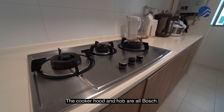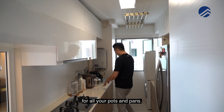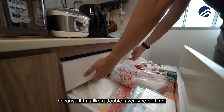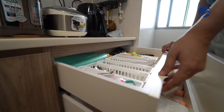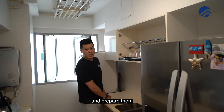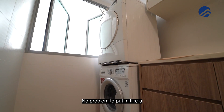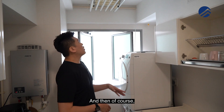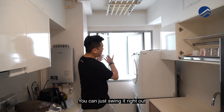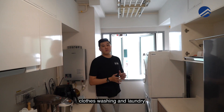The cooker hood and hob are all Bosch, so this is all very well maintained. There's a lot of storage space for all your pots and pans. I love this type of deep drawers because it has a double layer, so you can keep all your utensils inside. Over on the left is the main washing area where you can prepare your vegetables. Behind me is the laundry area - no problem fitting a double stack layout. They also have this retractable rack for hanging your clothes; you can swing it right out so it gets air and sunlight.